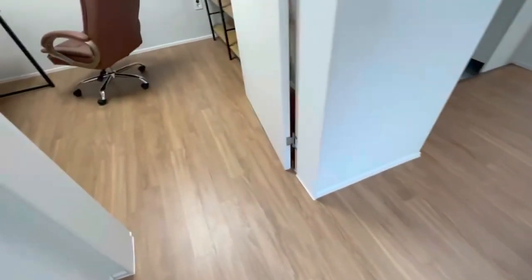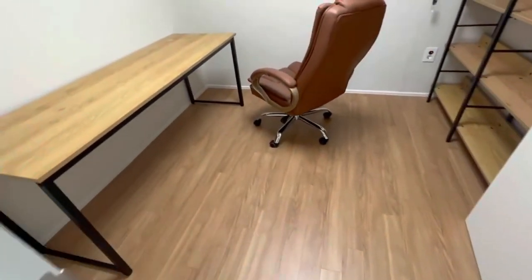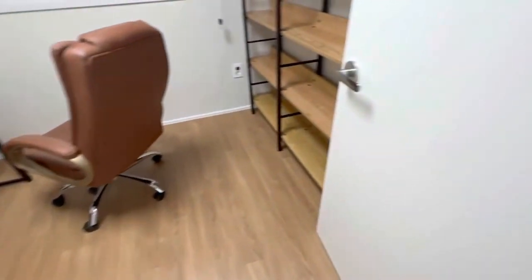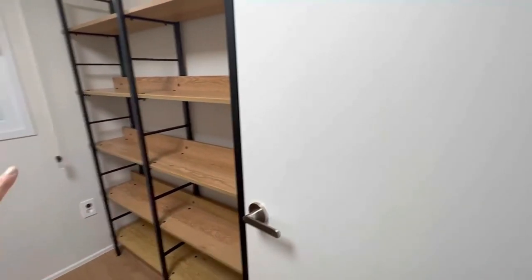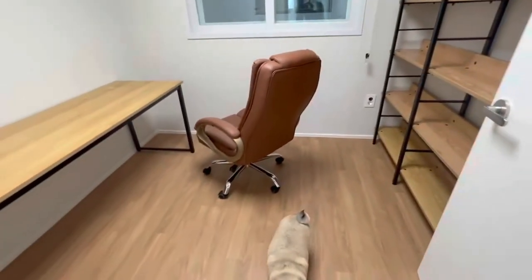When we come out of the master bedroom, right next to it we have an office room slash guest room. We have tons of shelves so you can put anything you want there.